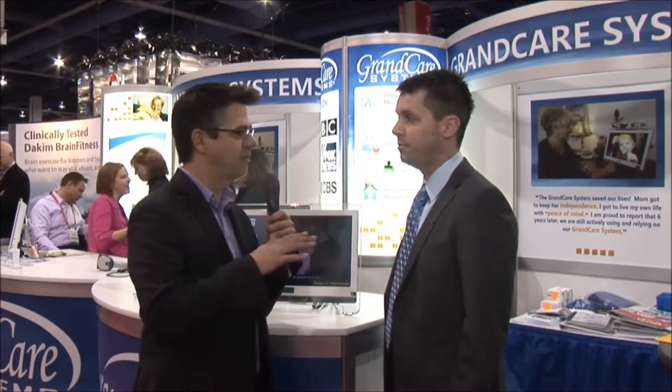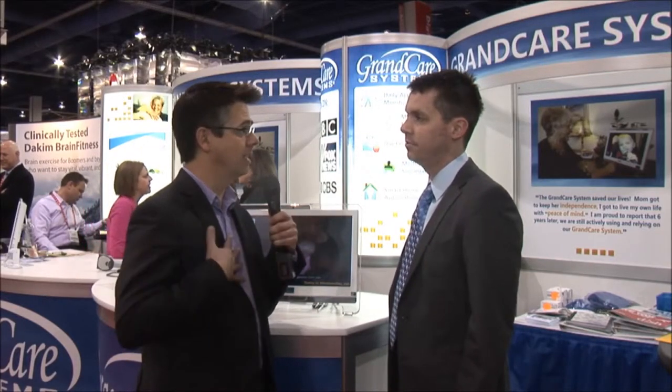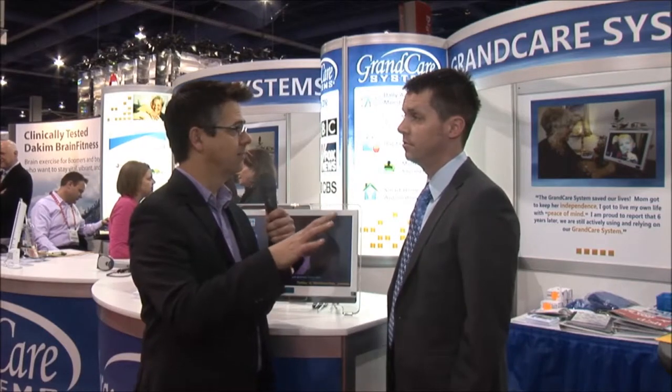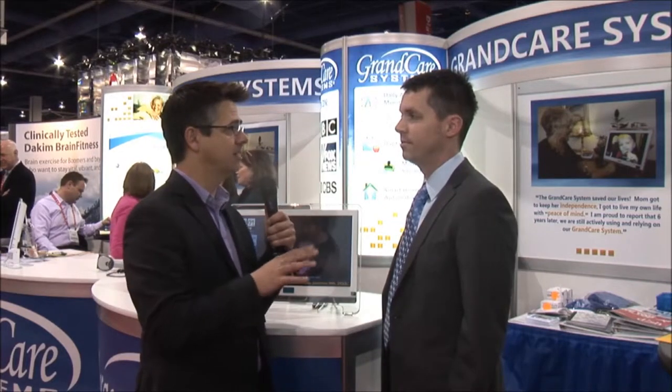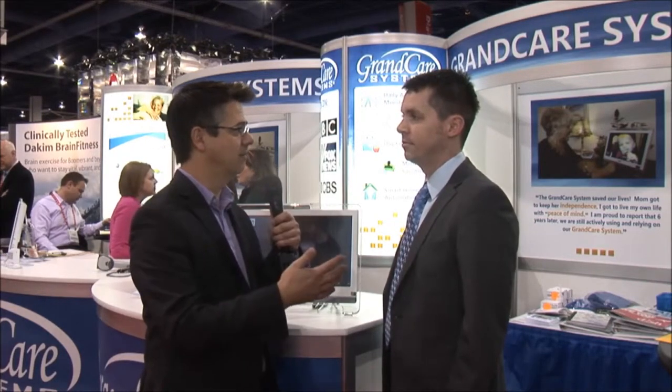Remotely I can monitor what's going on with my loved one if I live a few hundred miles away — just to see if she missed her dose today or things like that. Now I'm more active in my parents' care and maybe I don't feel as guilty because I don't live so close. We understand there are realistic, practical reasons why we're not available to be our relatives' caretakers all the time, and this helps us become more involved.